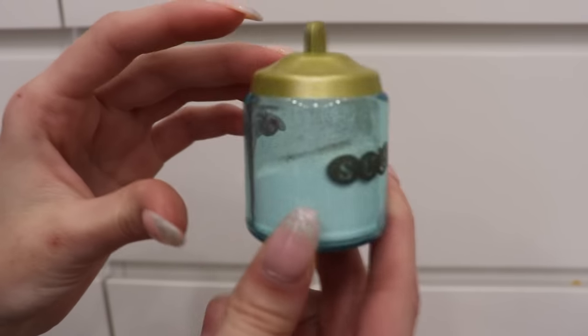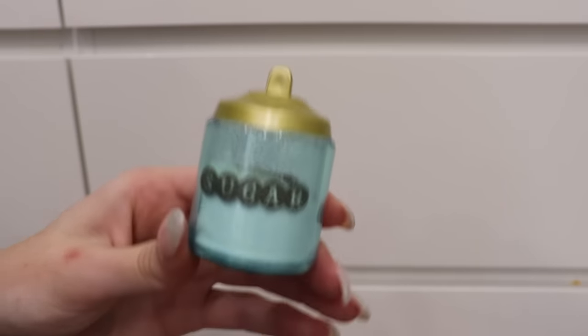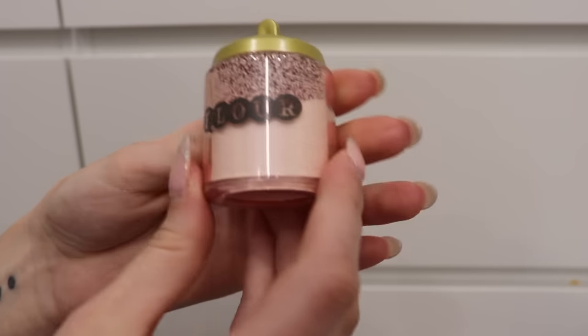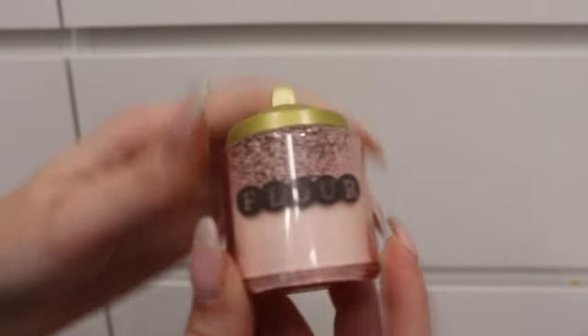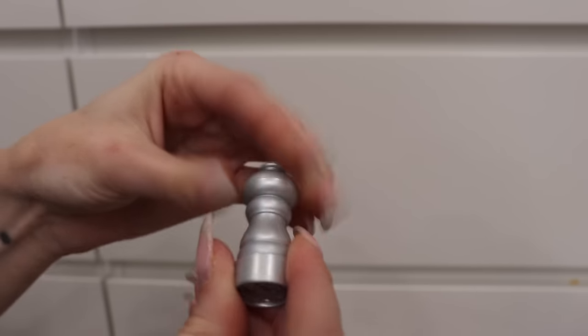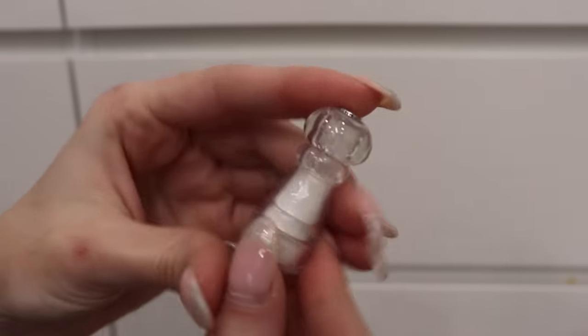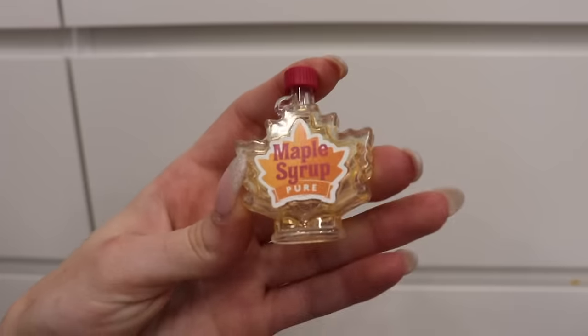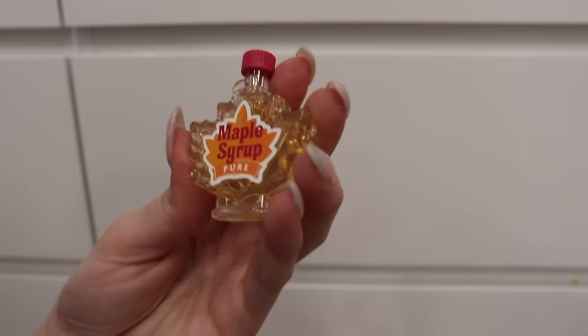Similarly there's a flour container with glitter inside to represent flour — it doesn't open either. There's a little pepper grinder that actually turns, though there's no pepper in it. There's a salt shaker with glitter to represent salt — doesn't turn, you shake it. There's a tiny jar of maple syrup — the bottle doesn't open and the liquid doesn't move, all plastic but really cute. And there are three little measuring spoons on a key ring in three different shades of pink — they stack into each other in three different sizes.